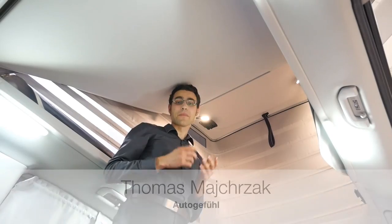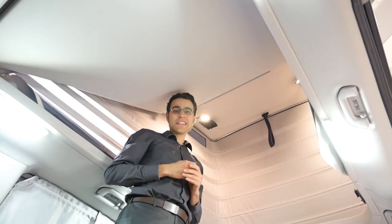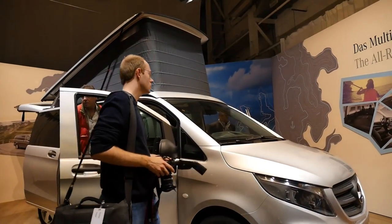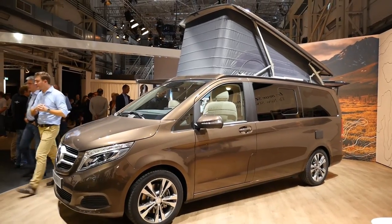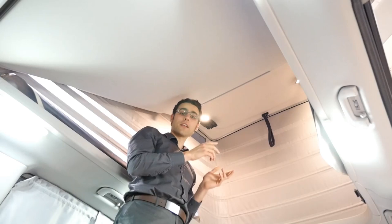Welcome, dear AutoCree fans, from a very strange perspective — one of the very few times I am standing inside a car. This is a new Marco Polo Activity, and we are taking a look today at the market productivity and the Marco Polo in two versions: one is based on the Mercedes Vito, and the other one,